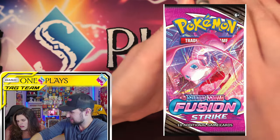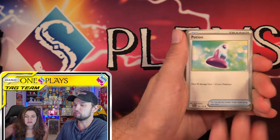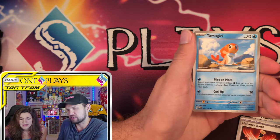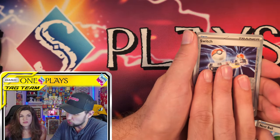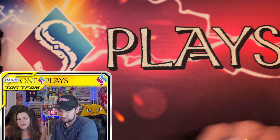Last year's packs were Silver Tempest, Lost Origin, and Fusion Strike. Looking back now, I would love to open those packs. Before Twilight Masquerade in the main Scarlet and Violet era, I would happily chase those cards compared to what we're dealing with now.